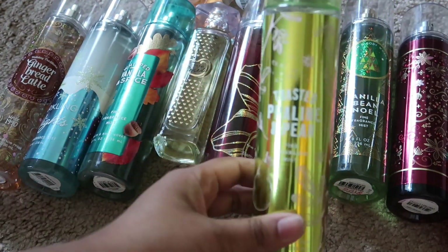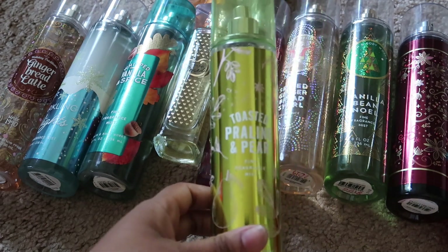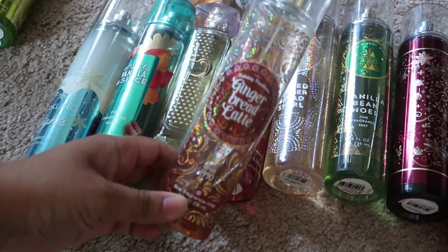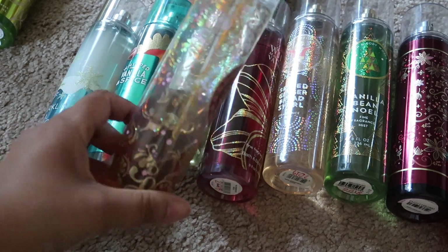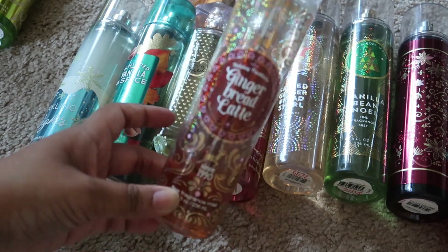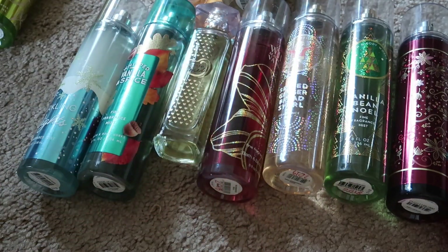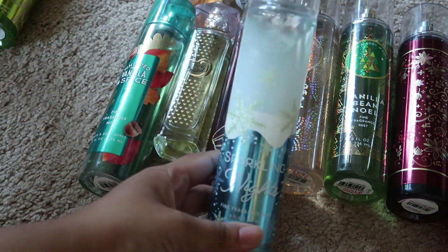Then I have Toasted Praline and Pear — I absolutely love this one and I really want to enjoy it in the fall, so I'm going to keep this one. Then we have Gingerbread Latte, which I've been using as part of my project use it up for a really long time. I do really like this scent and there's not that much left, so I'm going to keep this one and try to finish it this fall.